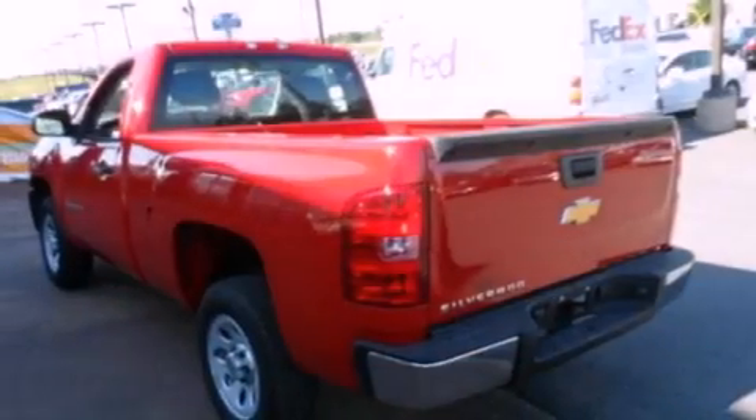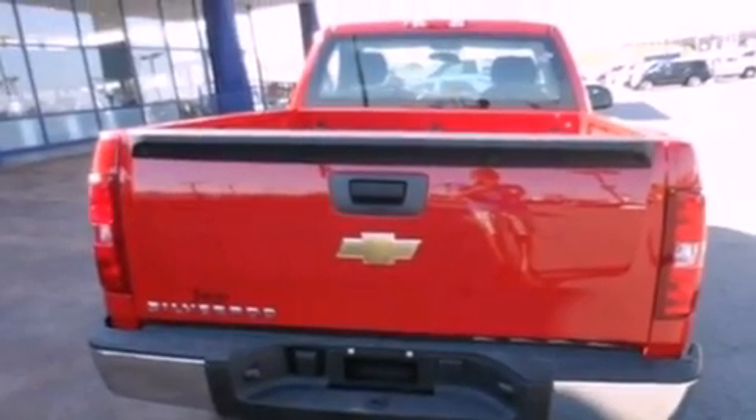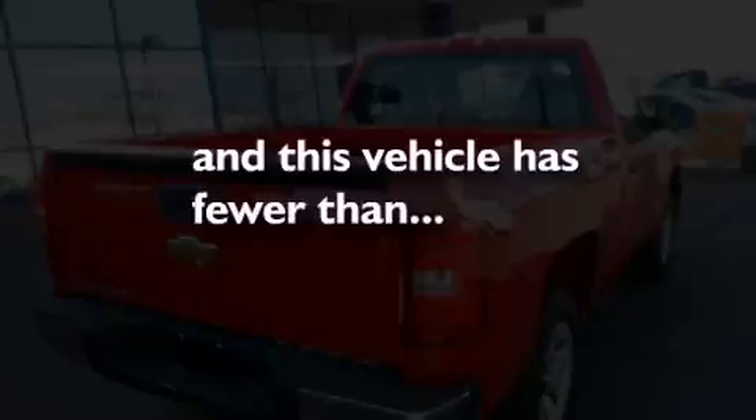An anti-lock braking system, side impact airbags, an unattended headlight warning chime, air conditioning with automatic climate control — and this vehicle has fewer than 9,000 miles on the odometer.